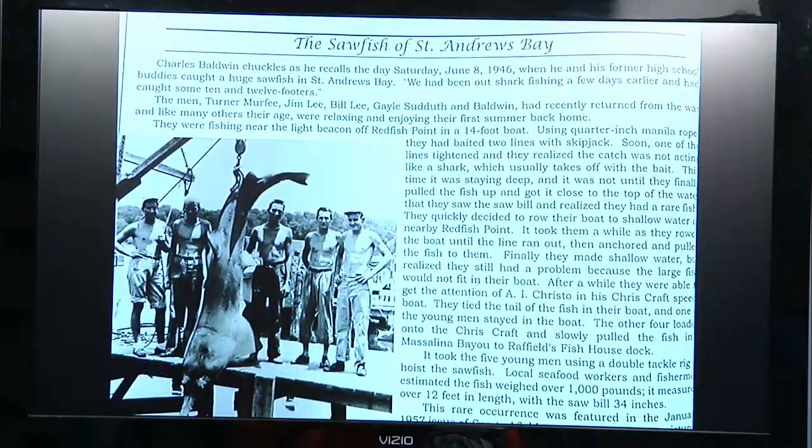This is June 8th, 1946. Mr. Baldwin and his buddies were right off Redfish Point where Beacon was. There had been shark fishing — he said there was nothing unusual to catch in the bay, right out from the downtown marina, a 10 or 12-foot shark. They would catch them a lot, sometimes kill them, sometimes let them go. On that particular day, they had a 14-foot boat, they were all in their 20s, and they used a rope and some skipjack for bait with a big old hook. Usually a shark takes it and takes off, but on this one, the shark hit and the rope started tightening up — but it just started moving real slow. And they all said, 'This ain't a shark.'